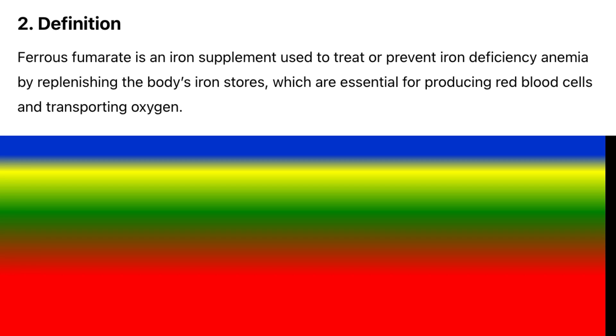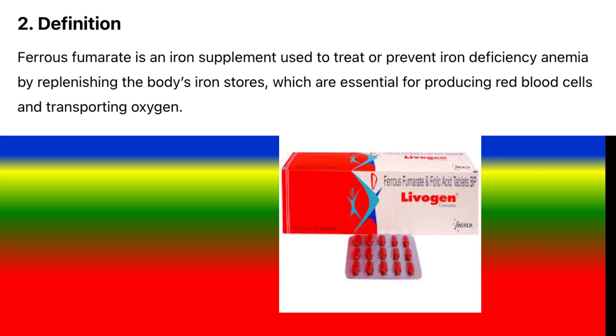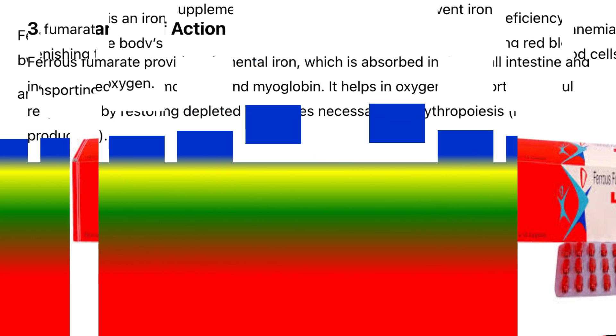Definition: Ferrous fumarate is an iron supplement used to treat or prevent iron deficiency anemia by replenishing the body's iron stores, which are essential for producing red blood cells and transporting oxygen.